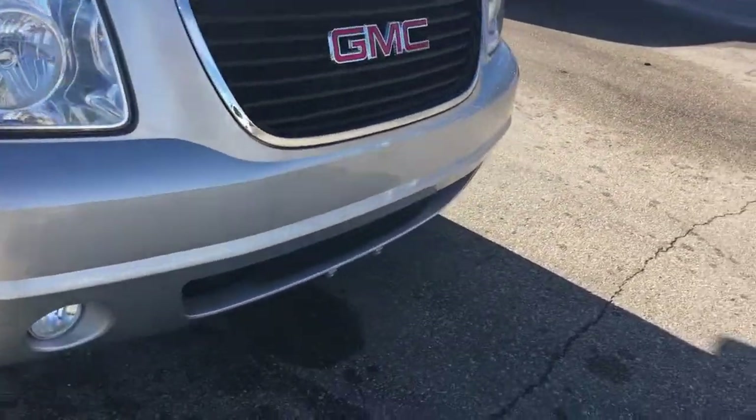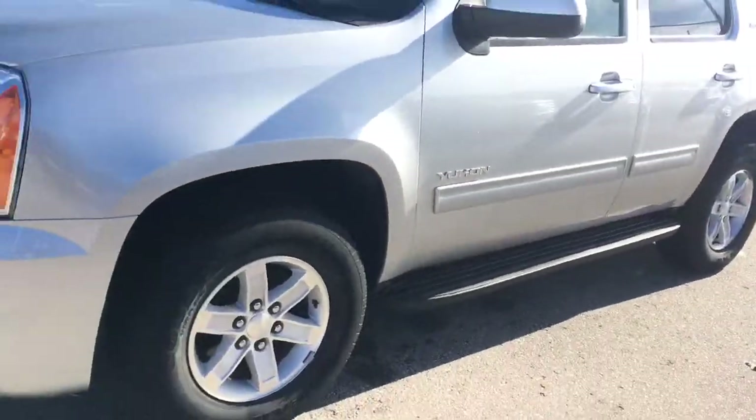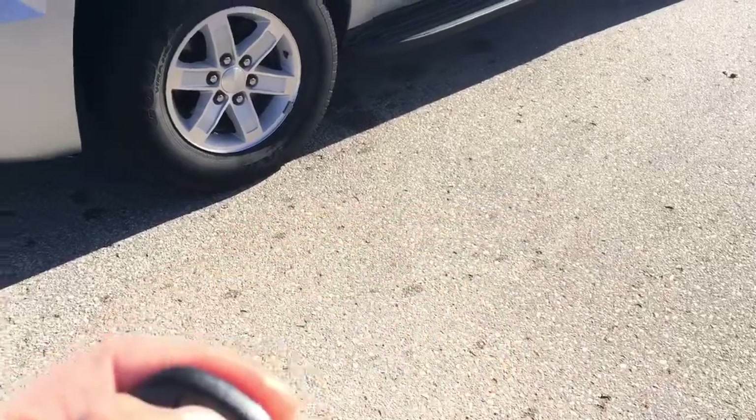Very well kept SUV. Toe hooks on the front. It is a great SUV for a large family. It is equipped with a remote start.